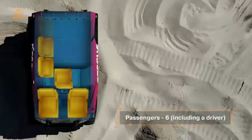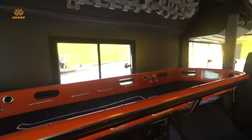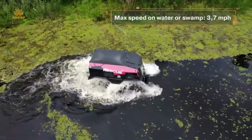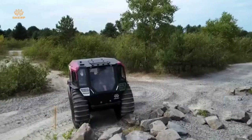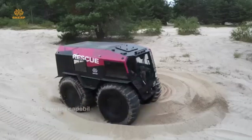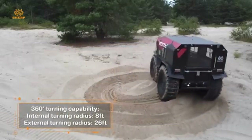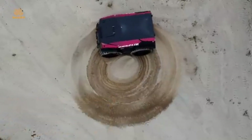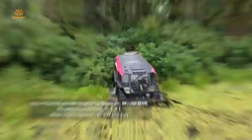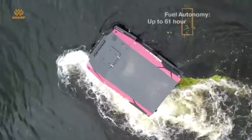Whether you're crawling over boulders, trudging through swamps, or gliding across lakes, this beast doesn't flinch. Powered by a compact yet efficient diesel engine, it can carry up to 2,200 pounds while keeping fuel consumption astonishingly low. With a max speed of 25 mph on land and 3.7 mph in water, it's not built for racing — it's built for getting anywhere.